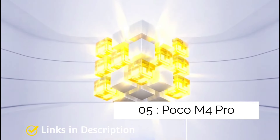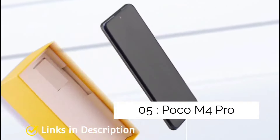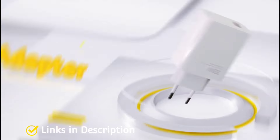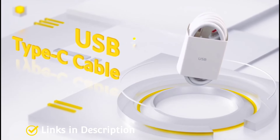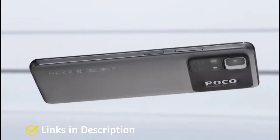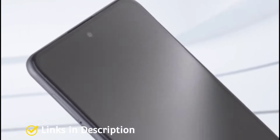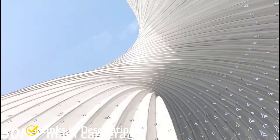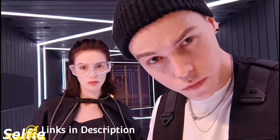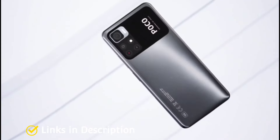POCO M4 Pro — the best entry-level Xiaomi phone. Running on a Dimensity 810 with no zoom lens and a plastic body, the POCO M4 Pro won't be mistaken for a flagship, but at under $220 or under 15,000 Indian rupees, it is about as good as you can get at this price range. You still get a large 6.6-inch 1080p display with 90Hz refresh rate, a capable 50MP main camera, and a huge 5000mAh battery with fast charging support.